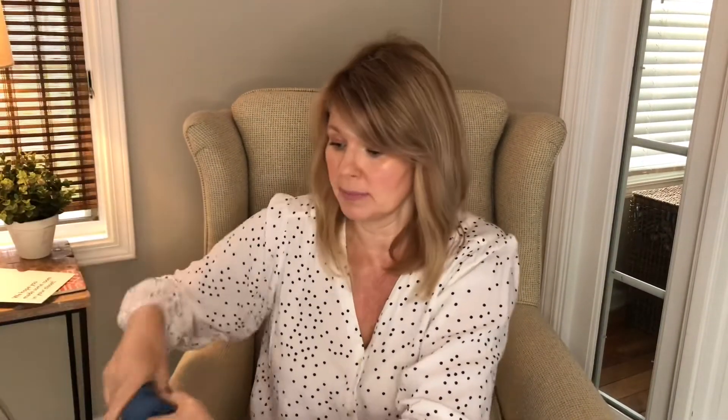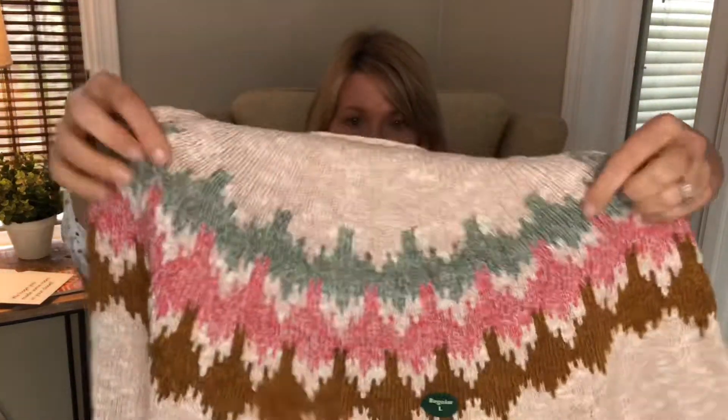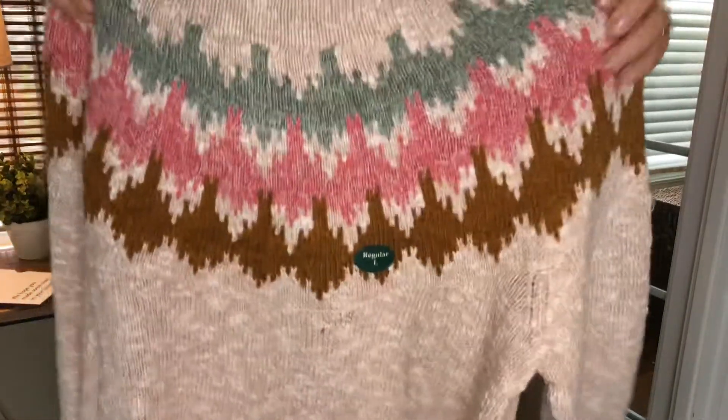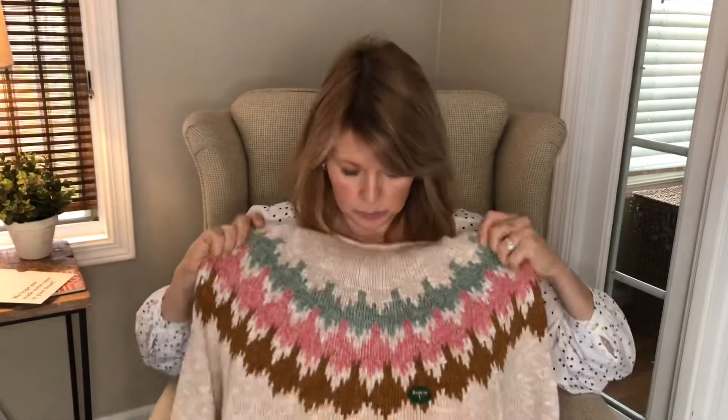This next sweater is from LL Bean — a cotton yoke sweater at $69.95. I have to say this is so pretty. I like the coloring and the yoke, it's a nice cotton sweater with a good feel, a little bit longer than tunic length. The neck is not too close so I think I can get away with it. I'm excited to try this one on.